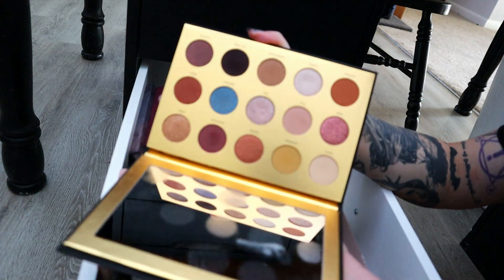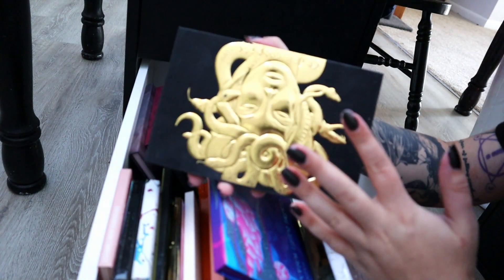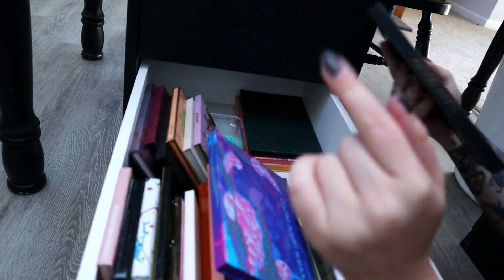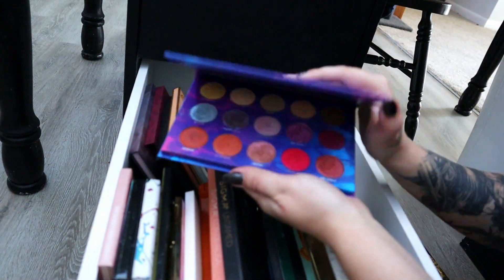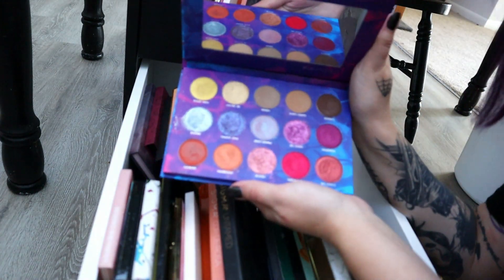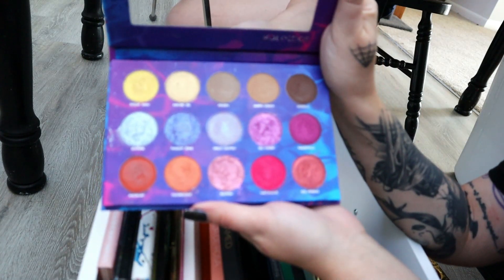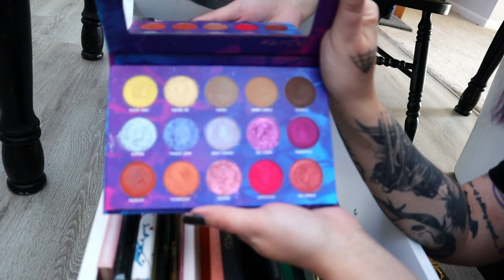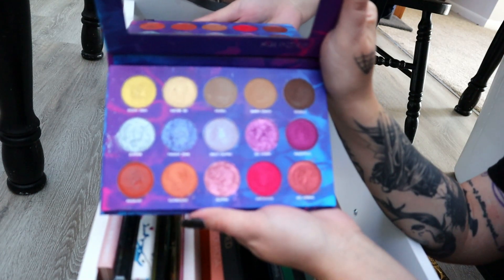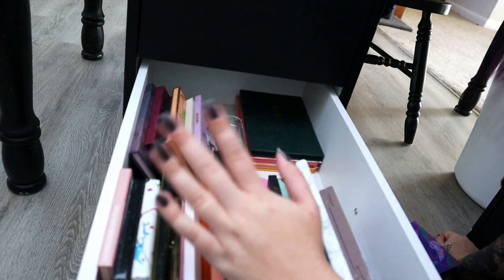Greek Goddess — I don't find myself reaching for this ever anymore. I had to force myself to use it when I first bought it, but I love the quality so I'm going to keep it because I want to have all the Lunar Beauty palettes. The Deep Sea Luster from Kaleidos is not made anymore — it has the most fantastic formula you could ever imagine in an eyeshadow, but they don't make it anymore because you can't get the pigment or the pearl that was used, so I'm not getting rid of this because I can't get it again.